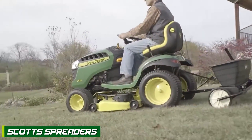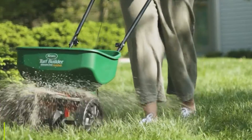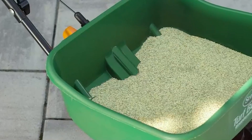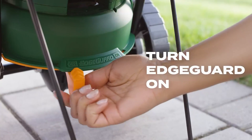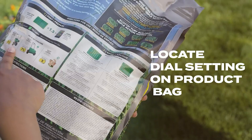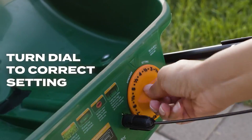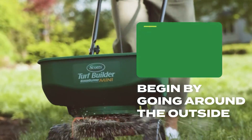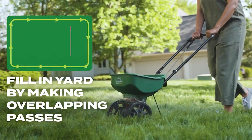Now let's turn our attention to Scotts Spreaders. Scotts is a renowned brand in the lawn care industry, offering a wide range of products to help homeowners achieve lush, healthy lawns. Scotts Spreaders are known for their ease of use and reliable performance. They are designed to provide accurate and consistent spreading, allowing users to achieve optimal results with minimal effort.